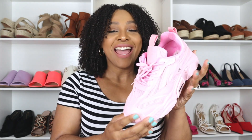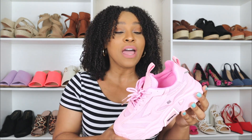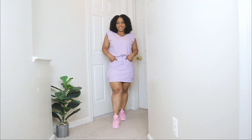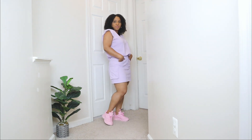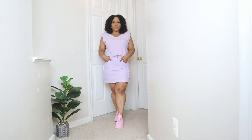The next cute summer sneakers I want to share are these pink ones. I'm a big fan of the color pink and a pair of all-pink sneakers are definitely a must for my wardrobe. These are similar to the first ones with a chunky style on the bottom — a little bit heavier than the first pair, but definitely not heavy at all. They're entirely in the color pink, even down to the laces, and they do have a mesh detail on the side. I feel like these would go well with absolutely anything — jeans, skirts, dresses — and they can add a nice pop of color to your summer outfits.